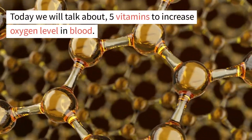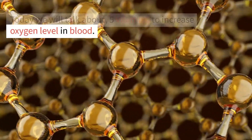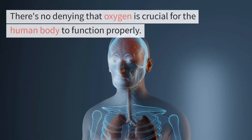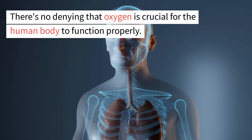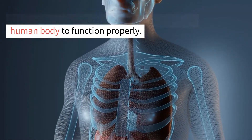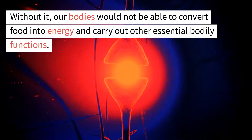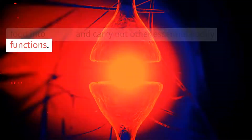Today we will talk about 5 Vitamins to Increase Oxygen Level in Blood. There's no denying that oxygen is crucial for the human body to function properly. Without it, our bodies would not be able to convert food into energy and carry out other essential bodily functions.